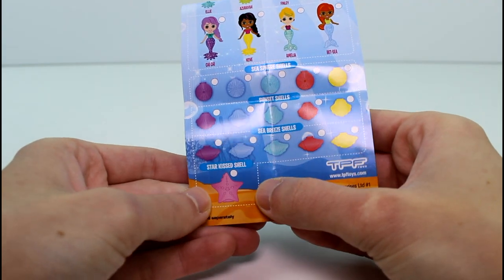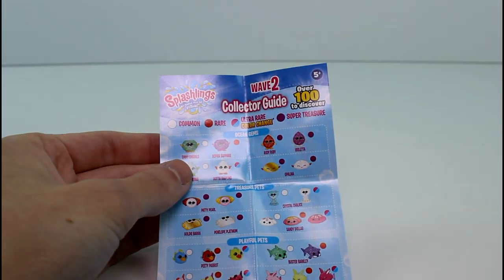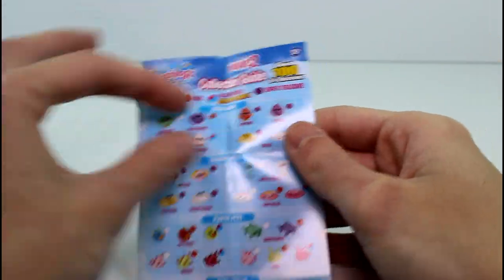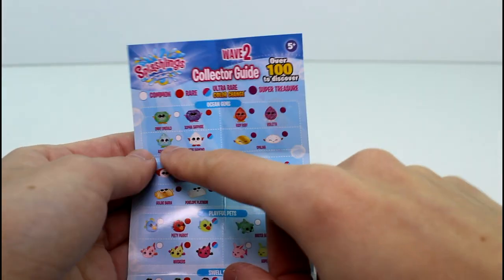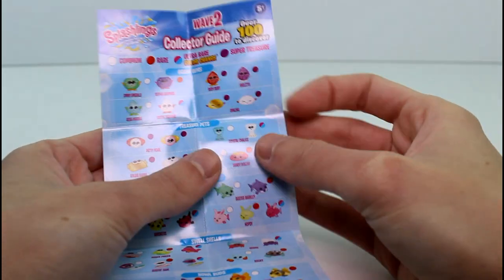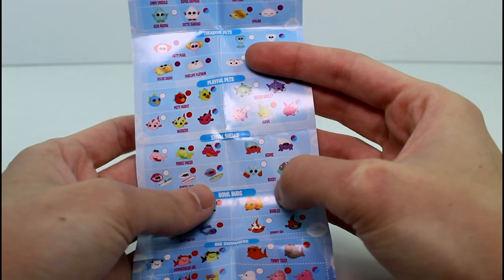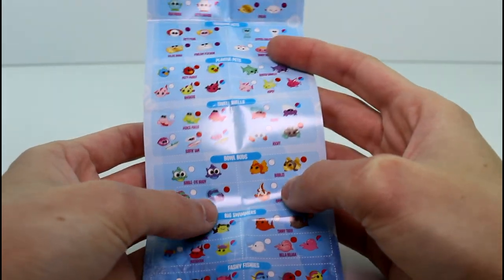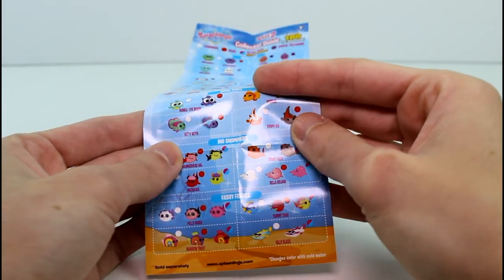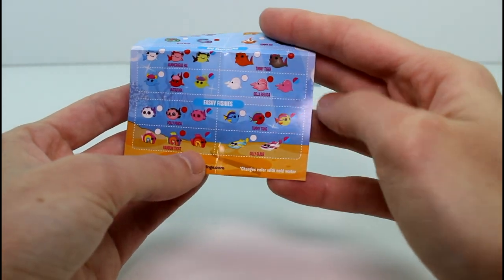These are so awesome, I love these collectibles. It says Wave 2 Collector Guide: Common, Rare, Ultra Rare Color Change, and Super Treasure. The Splashlings are organized by category, not all together. If they're color change, it's noted in each category. Of the Ocean Gems, here's one that's color change. In Treasure Pets there's two color change, in Playful Pets there's three color change, Swell Shells has three color change, Bowl Buds has none, Big Swimmers has three color change, and Fashy Fishies has three.